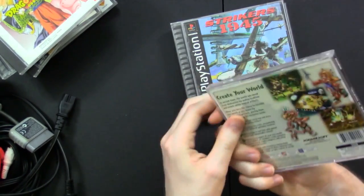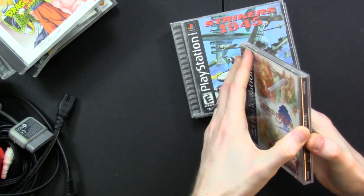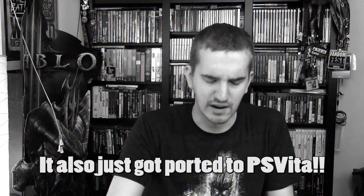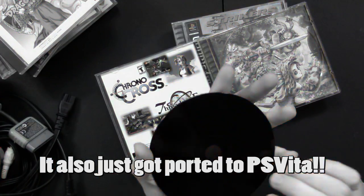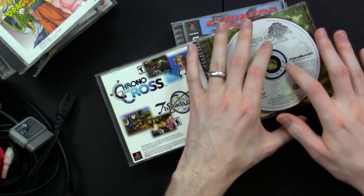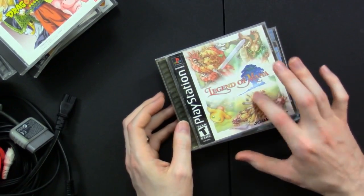We've got Legend of Mana, which is another Square RPG. I've actually heard good things about this — I think it was on one of Metal Jesus Rocks's recommendation lists for the PS1. The disc is pretty scratched up, but it's probably still playable — these discs were pretty resilient. One of the first things I'm going to do is rip it to ISO just so I have a digital copy and do some error correction.